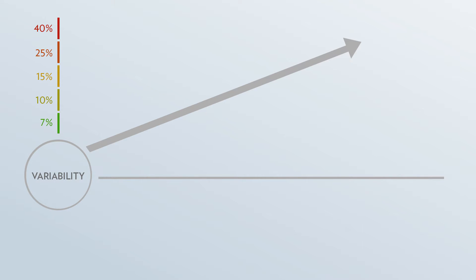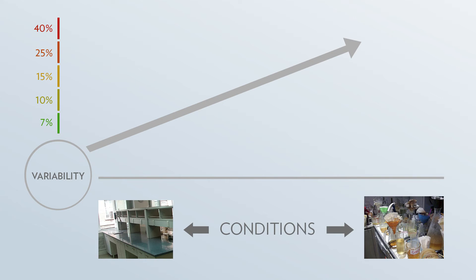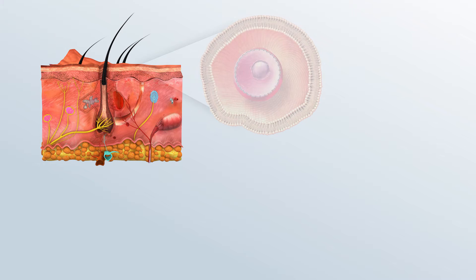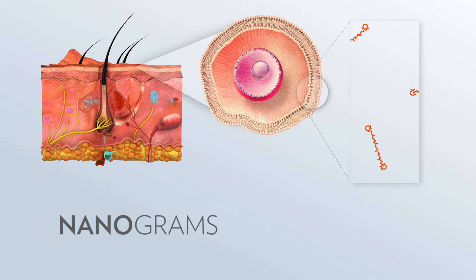The second factor affecting variation is the conditions under which the measurement is performed. Controlled conditions result in lower variability. The same measurement done in uncontrolled conditions will result in greater variability.